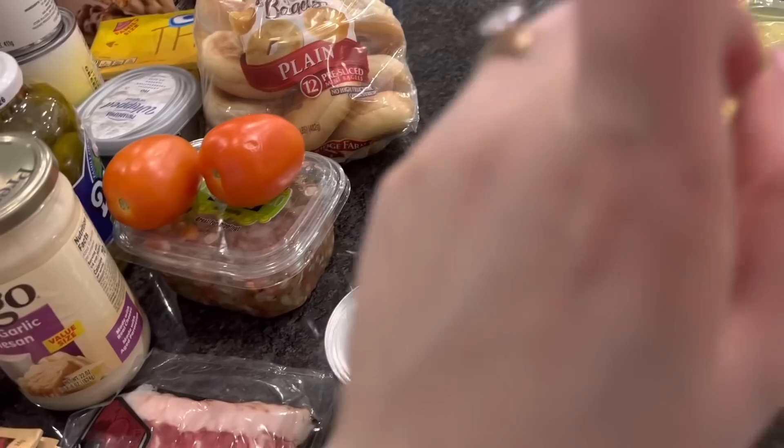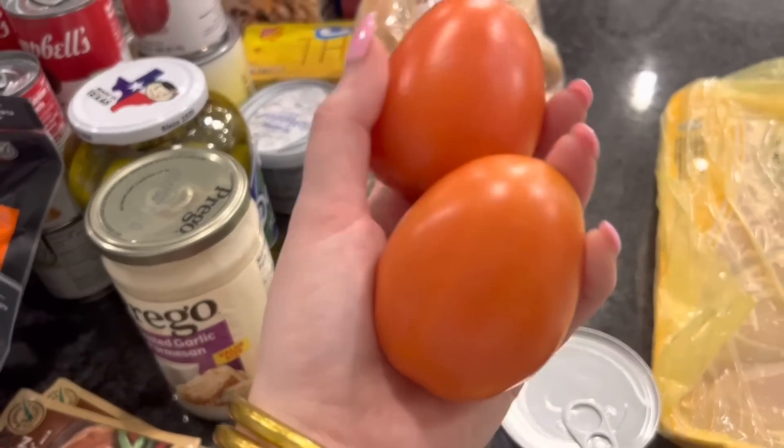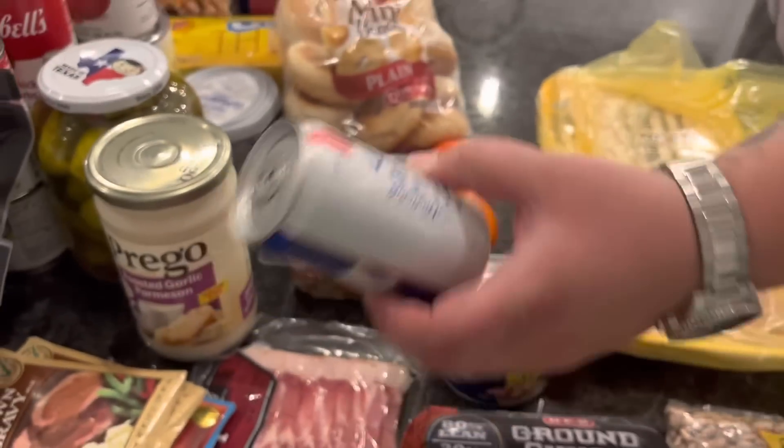I'll make some shredded chicken for chicken salads and things like that for our lunches this week. I also got two roma tomatoes for wraps, salads, lunches, and sandwiches. I got pico de gallo for breakfast tacos and dinner. And a beer for right now!